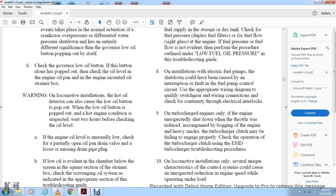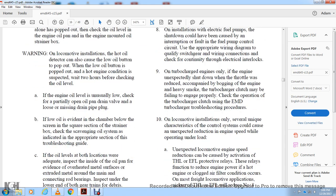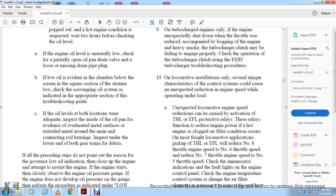On the turbocharger: if the engine unexpectedly shut down with trouble reducing load, bogging of the engine, or heavy smoke, the turbocharger clutch may be failing to engage properly. Check the operation of the turbocharger clutch using the EMD turbocharger troubleshooting procedure. On locomotive installations only, note the unique characteristics of the controlling system, which can cause an unexpected reduction of engine speed while operating under load.